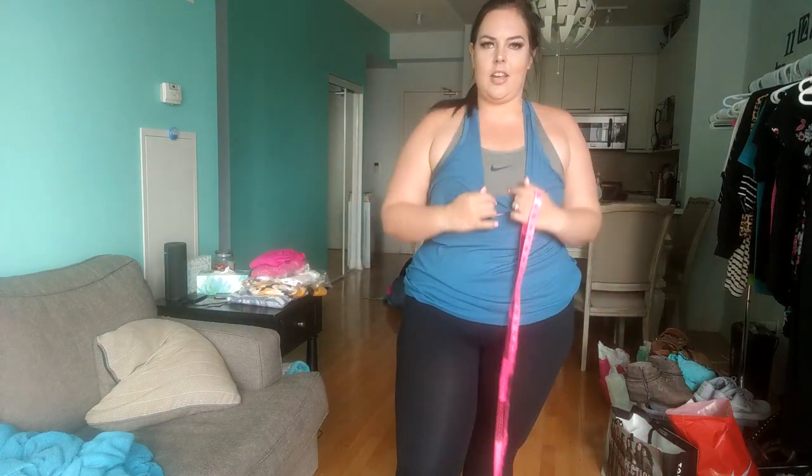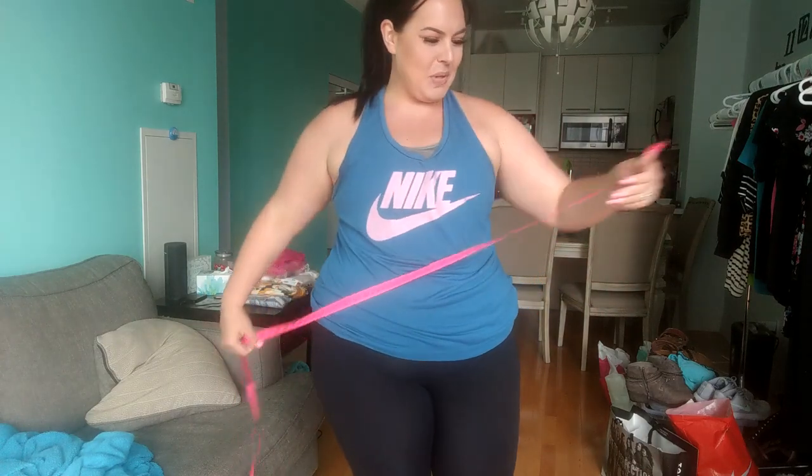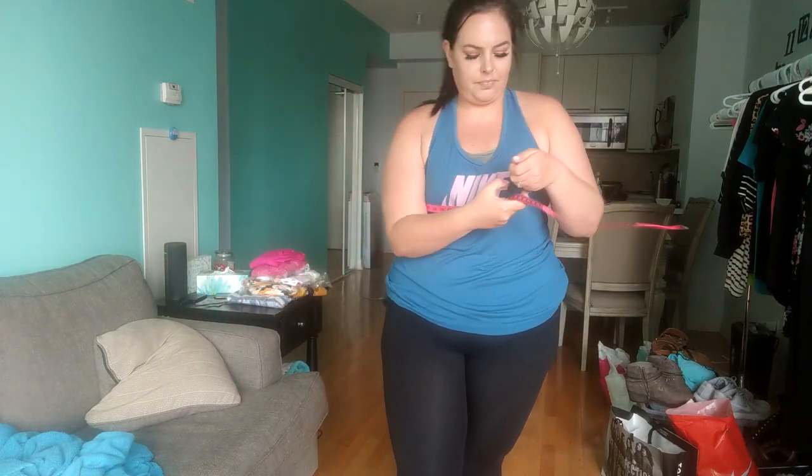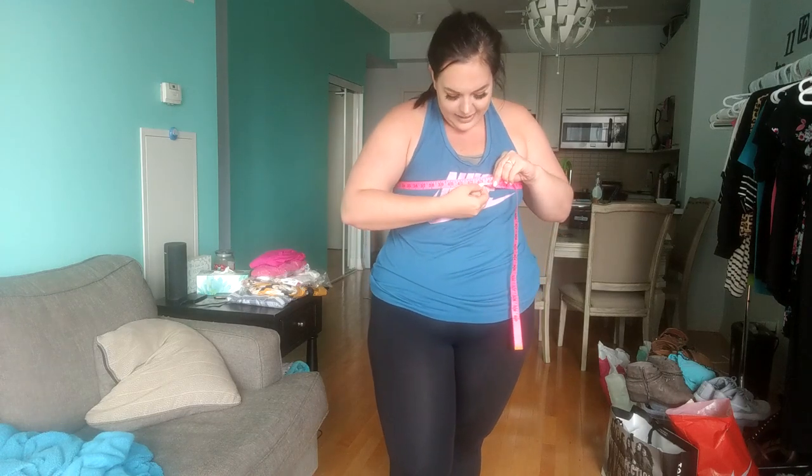But first, we all know I like to measure myself. I am wearing a sports bra under this and plain leggings — Costco of course, Nike outlet. Pretty simple. I have the gym to go to after this, so I put on makeup just for you guys, you're welcome. My bust is 42.